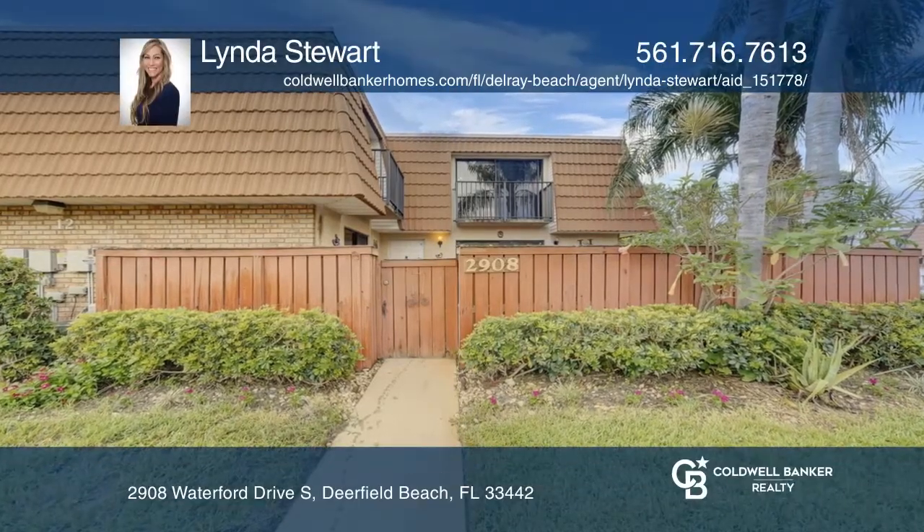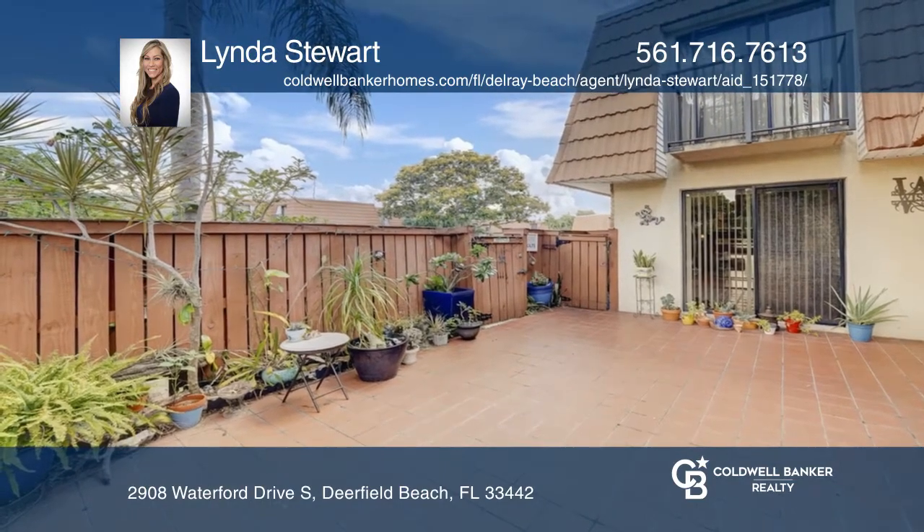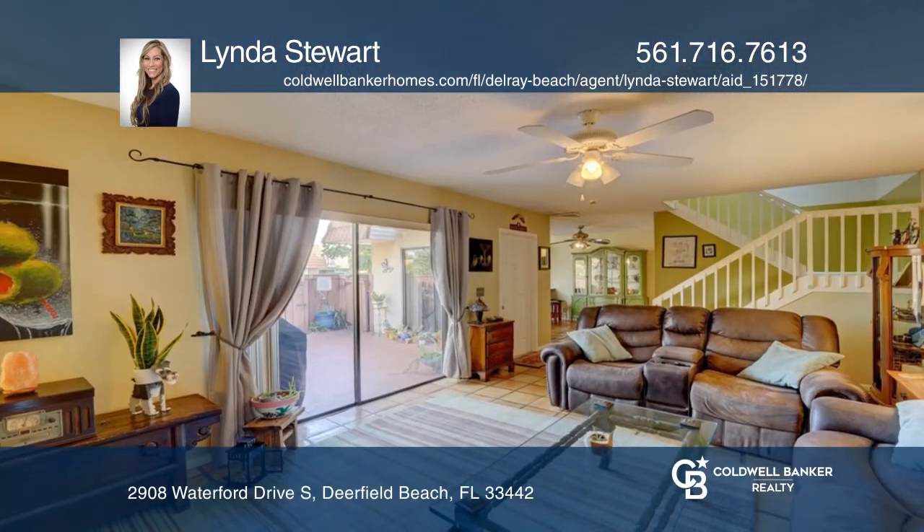Welcome home to this pet-friendly townhome with a courtyard patio in Deerfield Beach, Florida. Lush, tropical landscaping surrounds you.